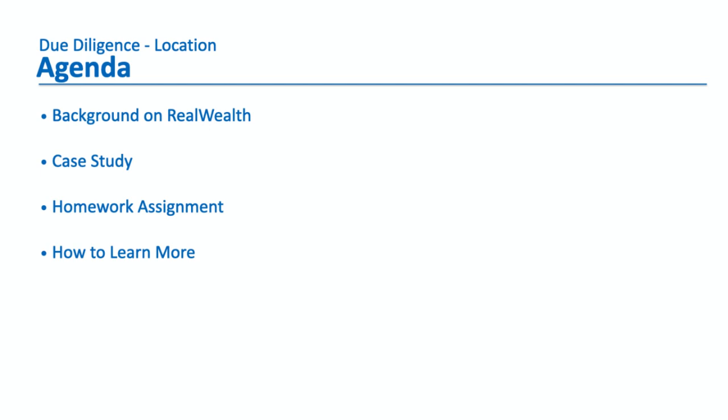So a quick agenda. First, a background on RealWealth and who we are, because some viewers may not know who RealWealth is and what we do. We'll go over that quickly and then we'll get into a case study — an actual example of how you would evaluate a location. And then I'm going to give you a homework assignment at the end so you can apply what you've learned, and give you some resources to learn more.